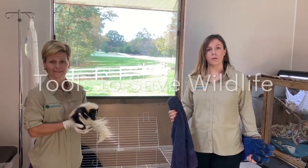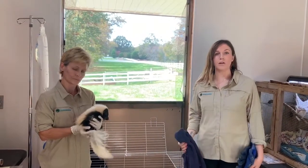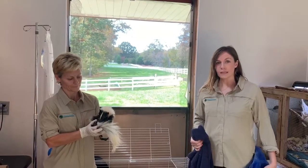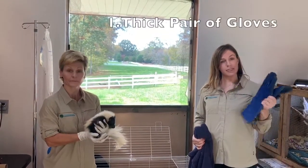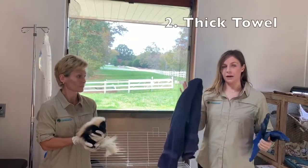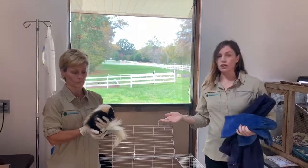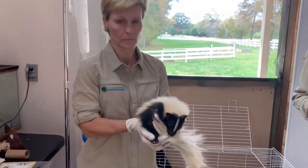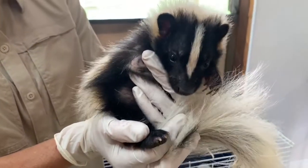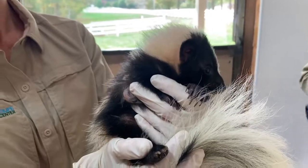If you find an injured animal, there are some tools that you'll need to safely get them into a carrier so that you can bring them here to us at Carolina Wildlife. Things I recommend always using would be a thick pair of gloves — these are welding gloves — and a thick towel. A towel will be your best friend when handling wildlife. This is our striped skunk. He was found in Huntersville with a broken leg, and people used these tools to capture him and safely bring him to us without anybody getting injured.